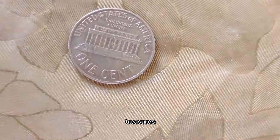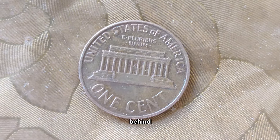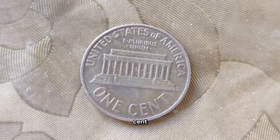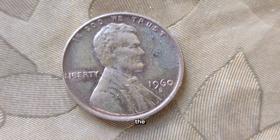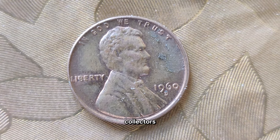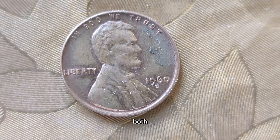Let's explore these hidden treasures. Today we're delving into the captivating world of numismatics to explore the story behind one of America's most iconic coins, the 1960 United States one-cent coin. Join me as we uncover its history, significance, and current value.